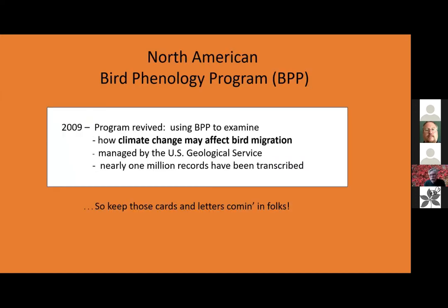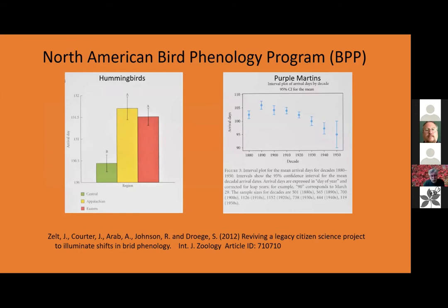So the North American bird phenology program was revived in 2008 and went live online in 2009, because they realized they had a wealth of data from the late 1800s and could compare that with things more than a century later to determine how climate change may affect bird migration. This is managed by the USGS and nearly one million records have been hand transcribed, as noted in the article by Zelt et al., including Sam Droege, in a 2012 article in the International Journal of Zoology.